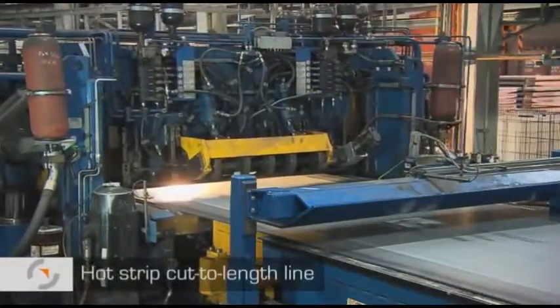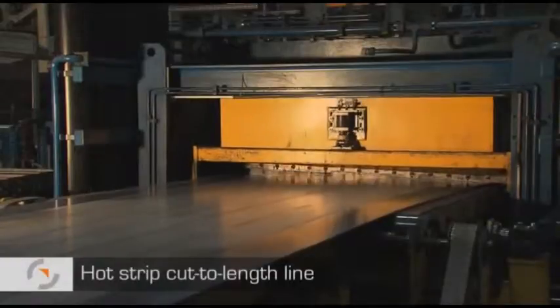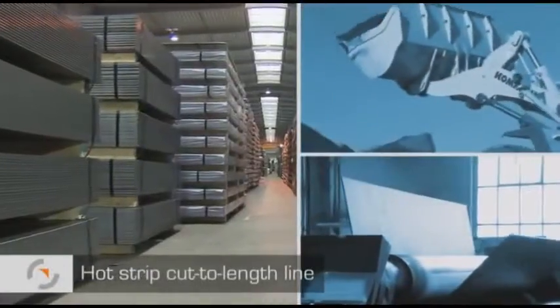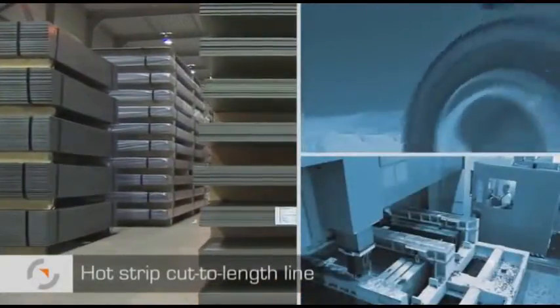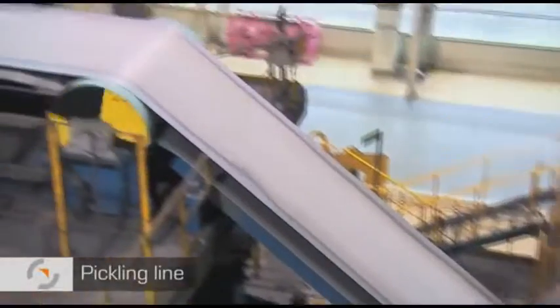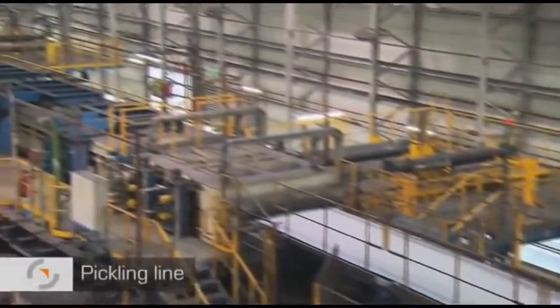In the hot strip cut to length line, the hot strip is cut into steel sheets. The sheets are up to 16 millimeters thick and are used, for example, by customers working in mechanical engineering and special vehicle construction. The pickling line descales the surface of most of the material. A very large range of products can later be produced from this material.